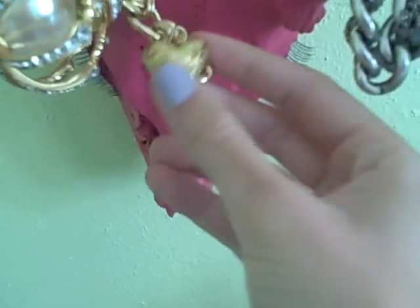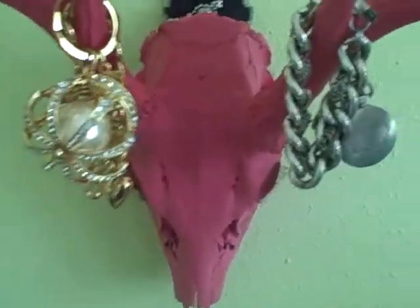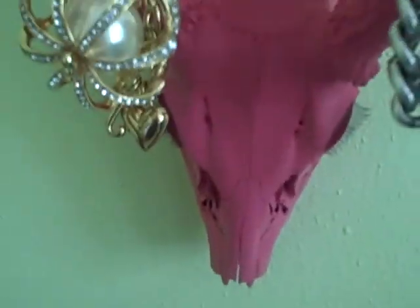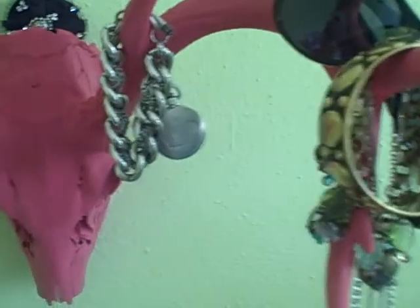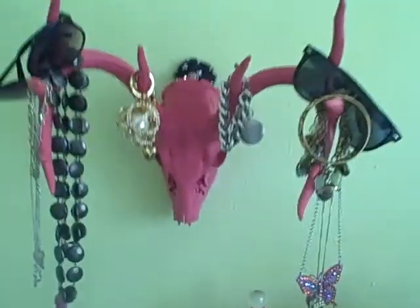This is my jewelry station. I have lots of necklaces and bracelets on here. I have a keychain — I don't know where else to put it. I have a Juicy Couture charm bracelet and a Juicy Couture watch. I have two pairs of sunglasses and some other stuff. This is actually a real deer skull that my dad shot at a ranch and let me have. I cleaned it out, spray painted it pink, and put fake eyelashes on it like the ones in Juicy Couture.